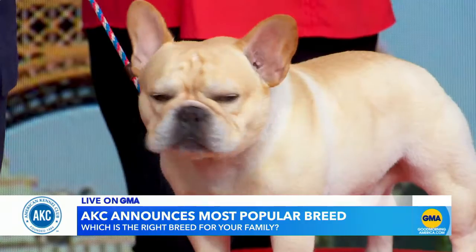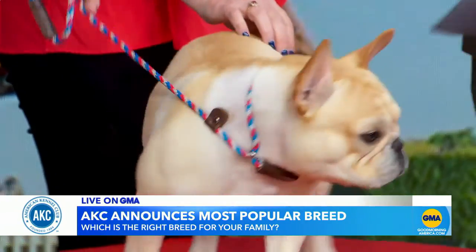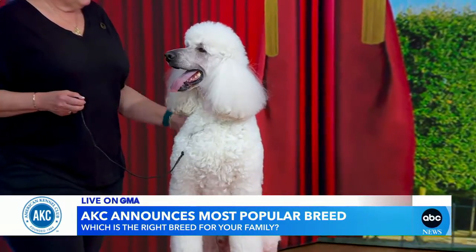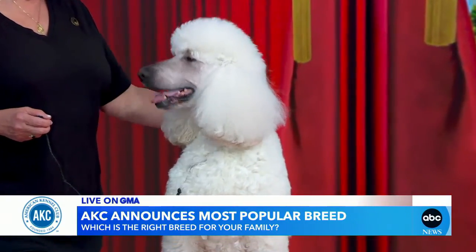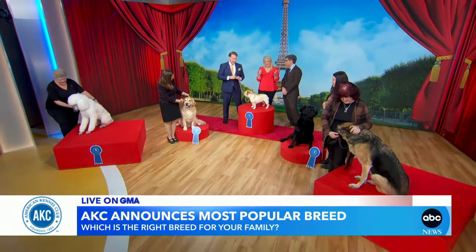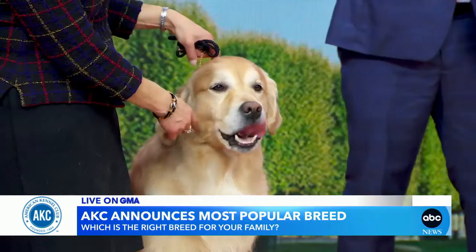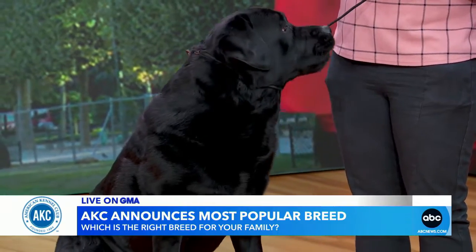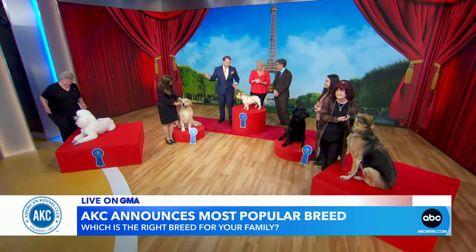Consider the grooming needs — do you want a wash-and-wear kind of dog, or are you willing to take the dog, like a poodle, to be groomed or groom it yourself? How much exercise do these dogs need? These larger sporting breeds and the herding dog need a lot of exercise to be happy, both mental stimulation and physical exercise.